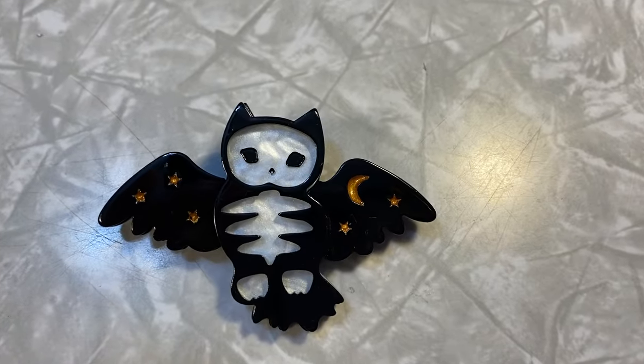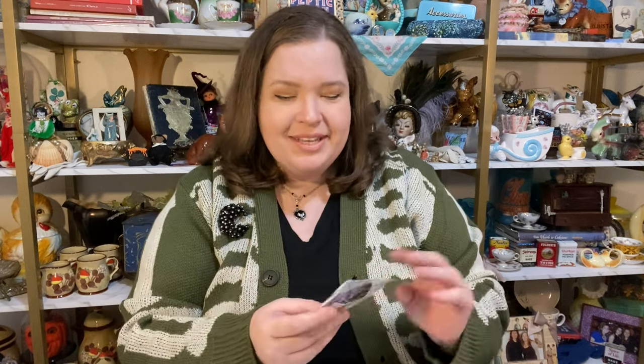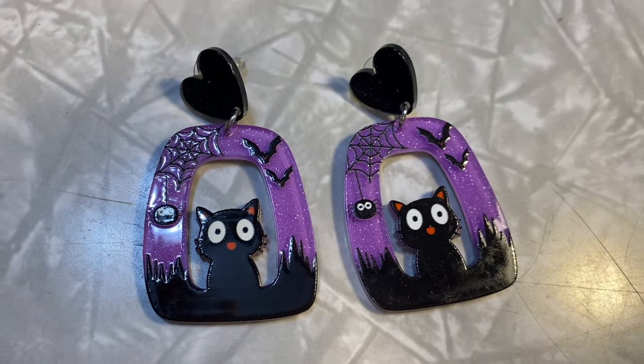Oh this is another brooch — I'm a big brooch fan if you can't tell. I love this one. It is like a skeleton owl. That one's fantastic, I really like that. Oh these next ones are super cute — these are little black cats. I really like those. Oh I love their little scared face, and there's a little spider and some bats. Those ones are perfectly spoopy.